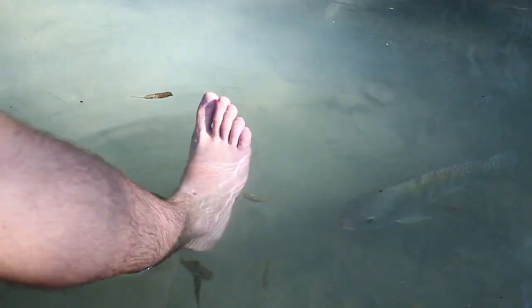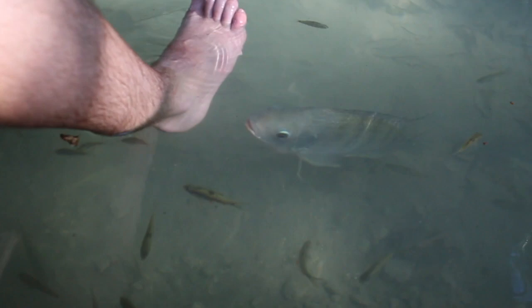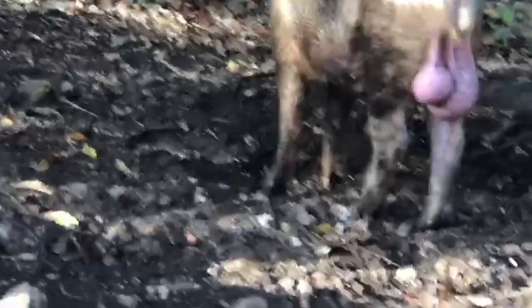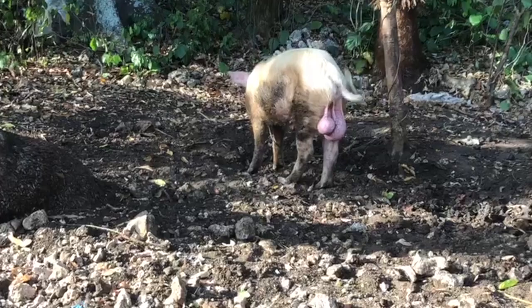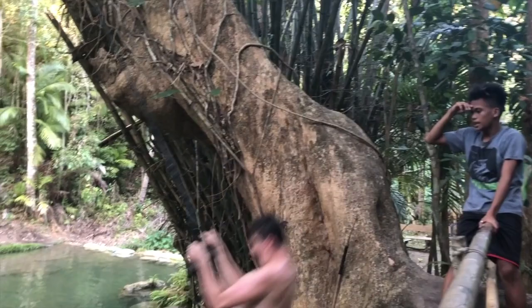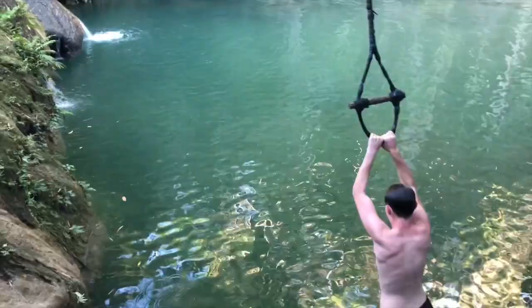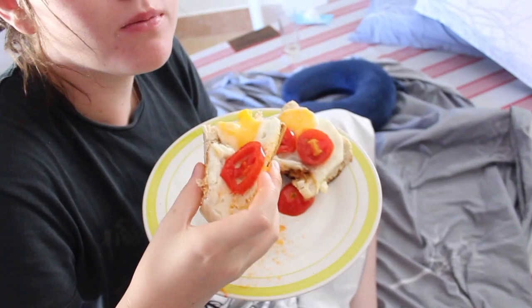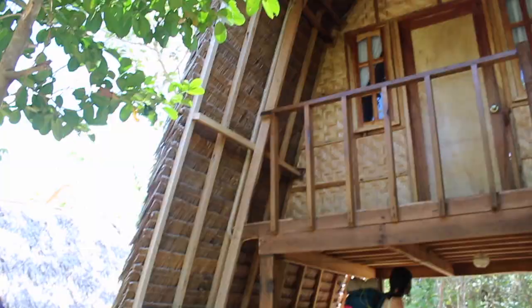Oh my God, let me do it, let me do it! Ah! Oh my God. That's why I asked him so well - his right ball is probably bigger than my friend. Forget the waterfall, this is the main attraction. Who said I couldn't cook, huh?